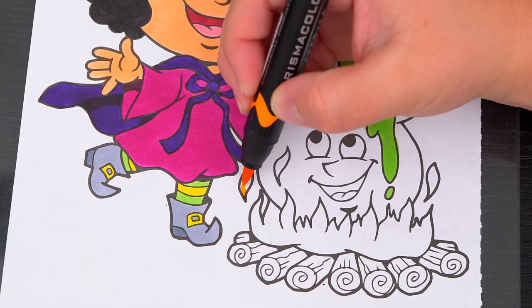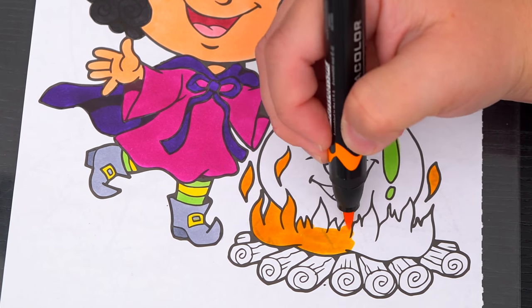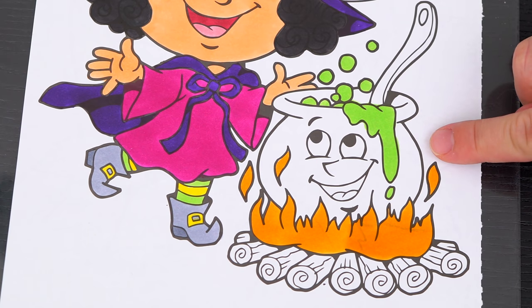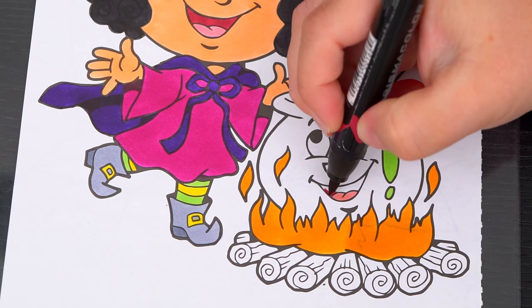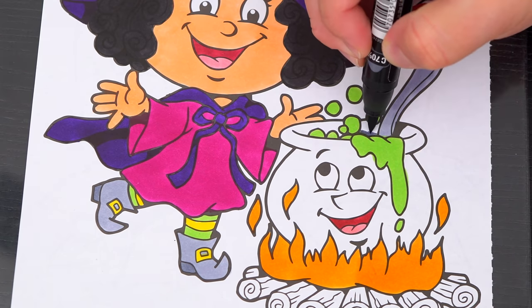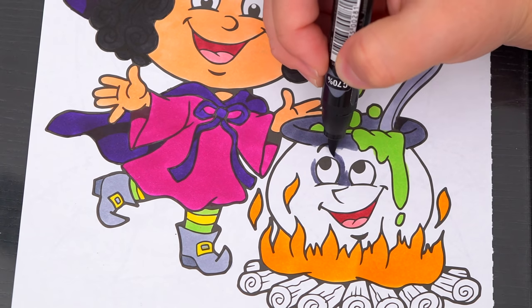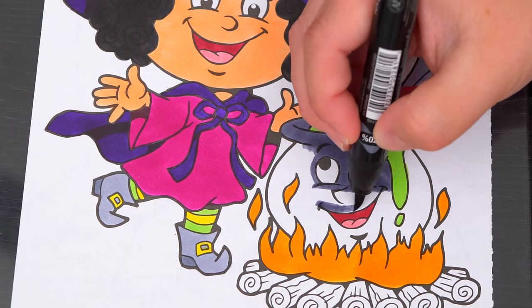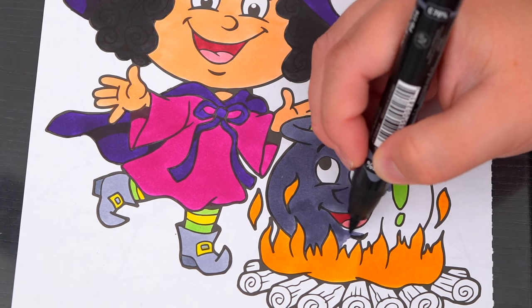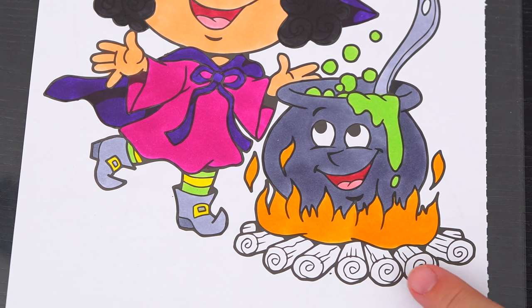And let's make the fire orange. Let's make the cauldron dark gray with a light gray spoon. And let's make the wood brown.